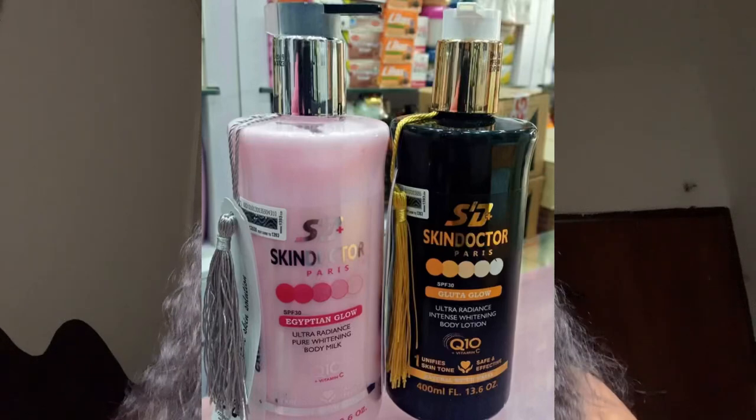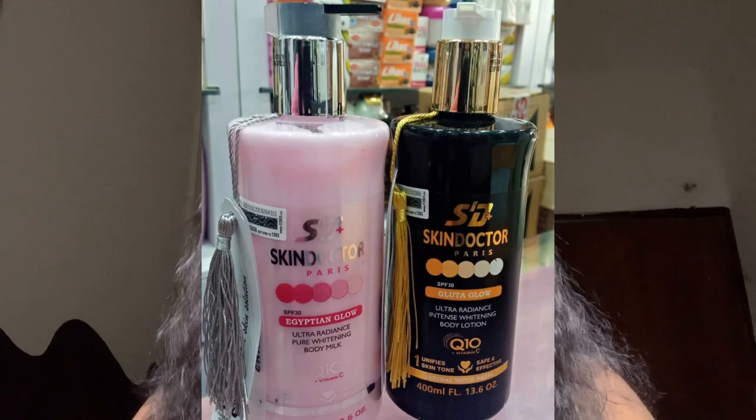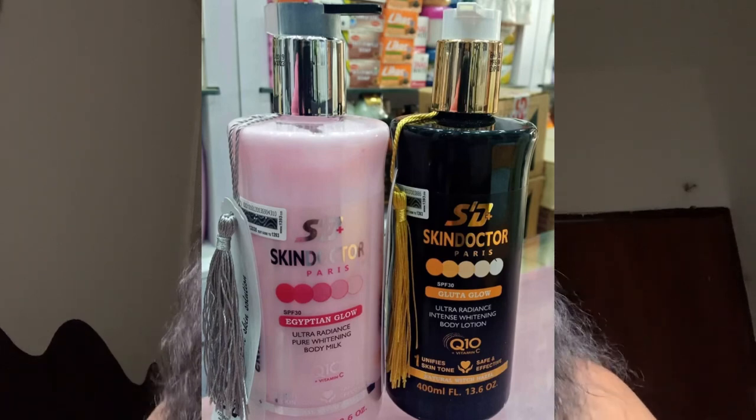The next one is Skin Doctor Whitening Body Lotion. Skin Doctor is a very good skin-maintaining lotion. If you're naturally a fair-skinned person and want something to maintain your skin and give you a glowing, supple look, try Skin Doctor. You can also pro-mix it — add your creams, oils, and serums into it.